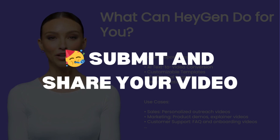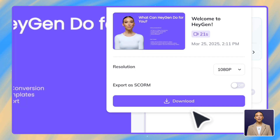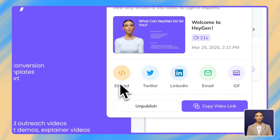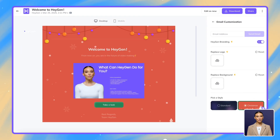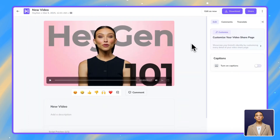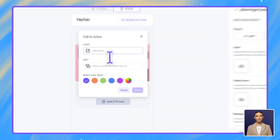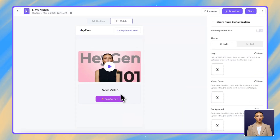Finally, share your sales presentation. Once your video is complete, it's time to share it with your audience. You have several options: download the video file directly to use in your presentations or emails, or for quick sharing, use our direct link option, perfect for sending to prospects without large attachments. Want to showcase your presentation on your website or landing pages? Our embed feature makes it easy to integrate your video into any web page. For an even more professional experience, customize your share page with your logo, brand colors, and a clear call to action button. This creates a seamless branded experience when you share your presentation with prospects, showing attention to detail and enhancing your professional image.